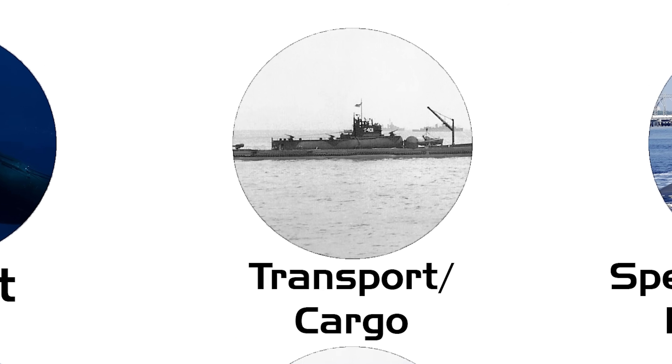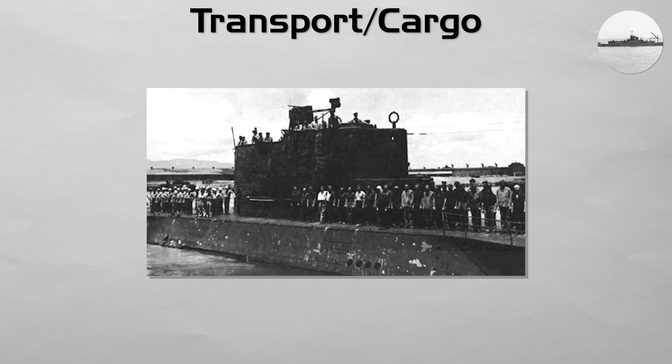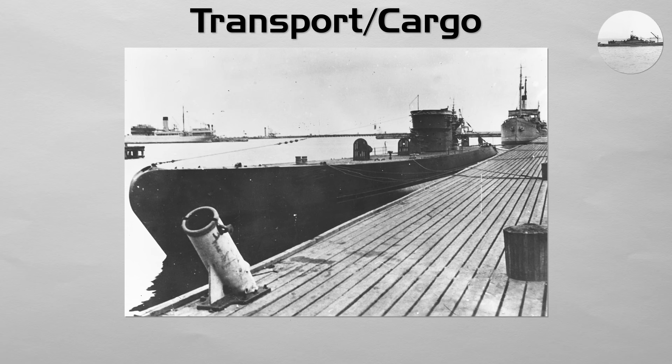Transport/Cargo. This is a specialized submarine designed primarily to transport cargo or personnel. While many special mission subs can carry small teams, a true transport submarine is built to move larger numbers of troops or critical supplies under the water.